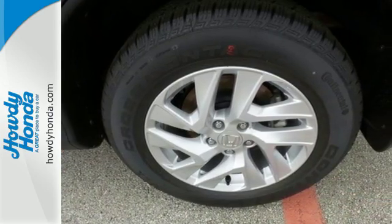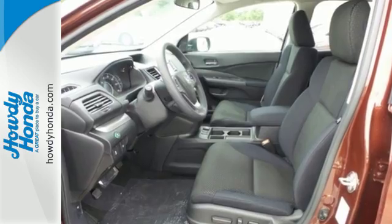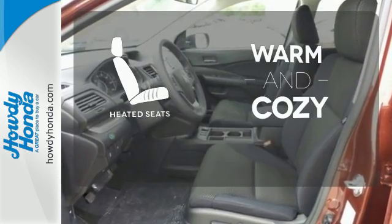Bluetooth and an intelligent multi-information display keep it smart. Wrap yourself in the comfort of heated seats.